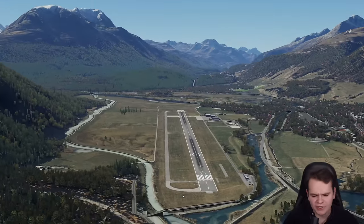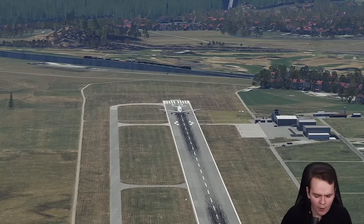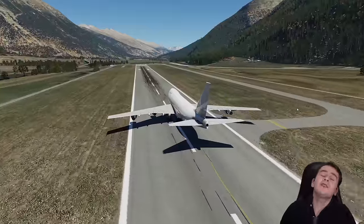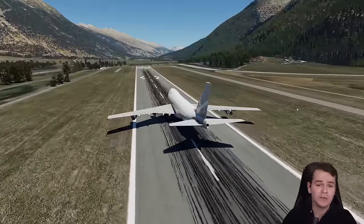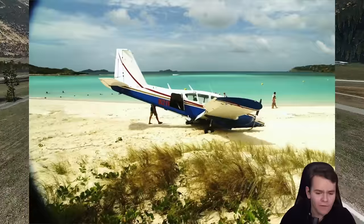Here we are taking off from this relatively short runway on a Boeing 747. Something that's about to happen is one of the more common aviation mishaps — a runway overrun.